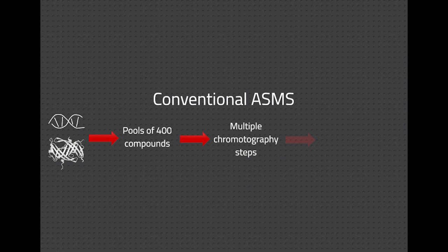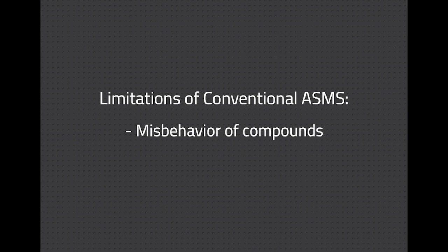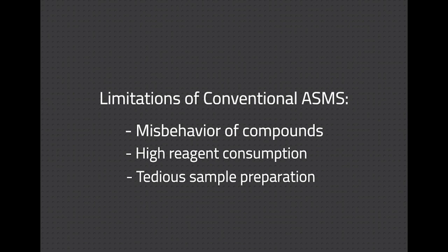Conventional ASMS utilizes multiple chromatography steps to isolate and detect the small molecule binder, and by pooling up to 400 compounds in a single reaction, about 150,000 compounds can be screened in a week. When developing a conventional ASMS assay, it is important to understand how pooling hundreds of compounds may alter their behavior and impact any interactions. The need for high concentrations of the target makes it a non-starter for difficult to express proteins and other challenging targets.